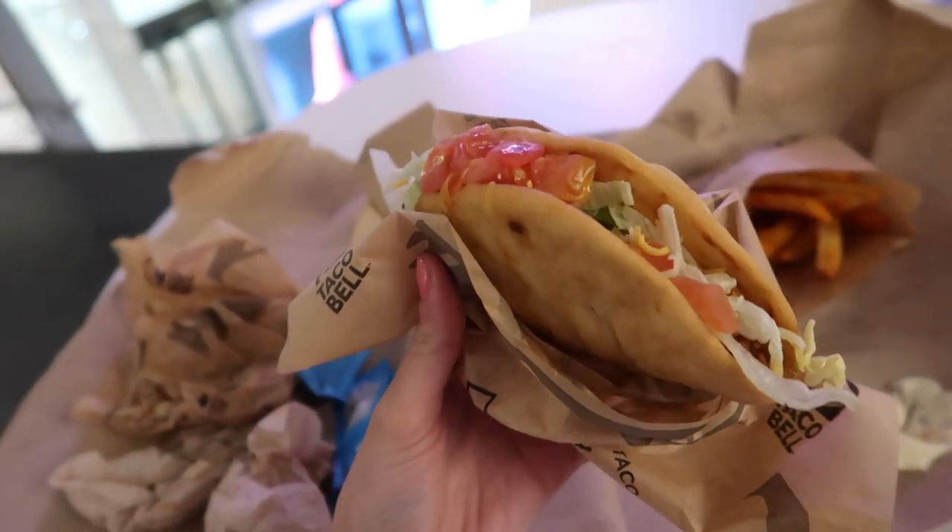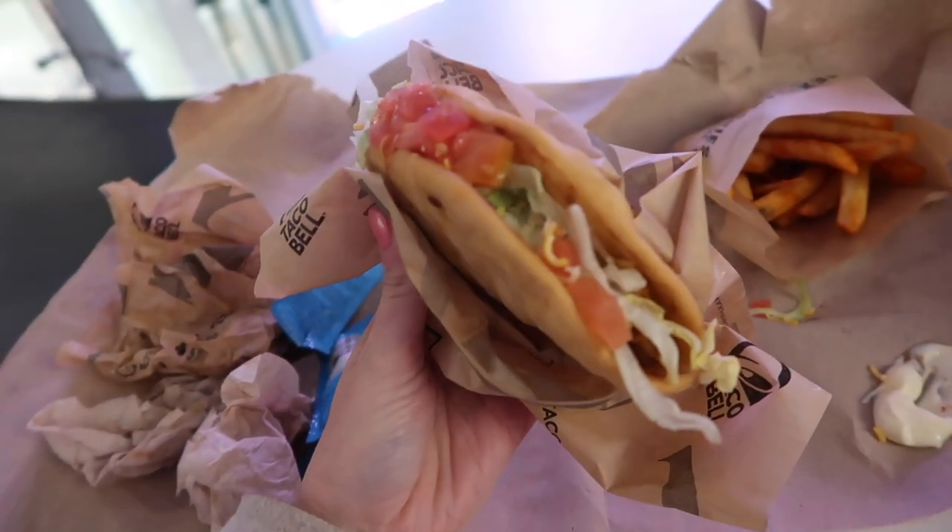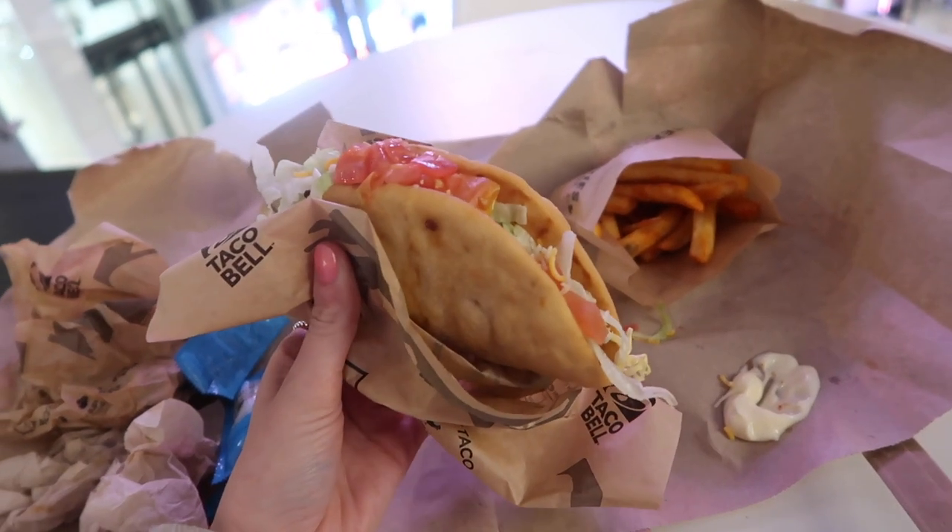Okay, so I absolutely demolished the beef one and this is the chicken one that we're about to try. It is 10 out of 10. So good, guys. I need to vlog before I forget — I probably have food all over my mouth. But oh my gosh, it was good. I probably didn't need to — I'm probably just being a bit greedy. But the beef one was really good; I kind of wish I had two of those. The chicken one was really, really good as well.